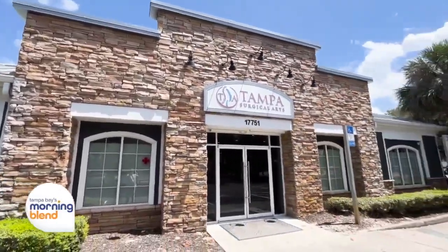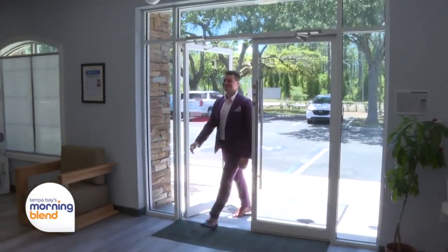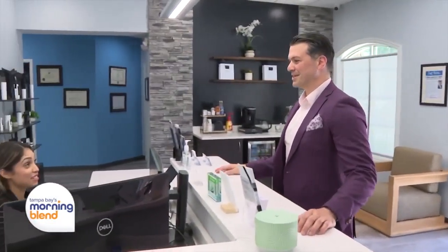Tampa Surgical Arts is the premier destination for body sculpting, attracting people from all over the world and attracting new doctors. Dr. Pasquale Tolomeo is joining us today — he is the newest addition here. It's great to see you. Great to see you, Alison. Thanks for coming in today. Excited to be chatting with you guys. Excited to have you here in Tampa. Why did you choose to come here?